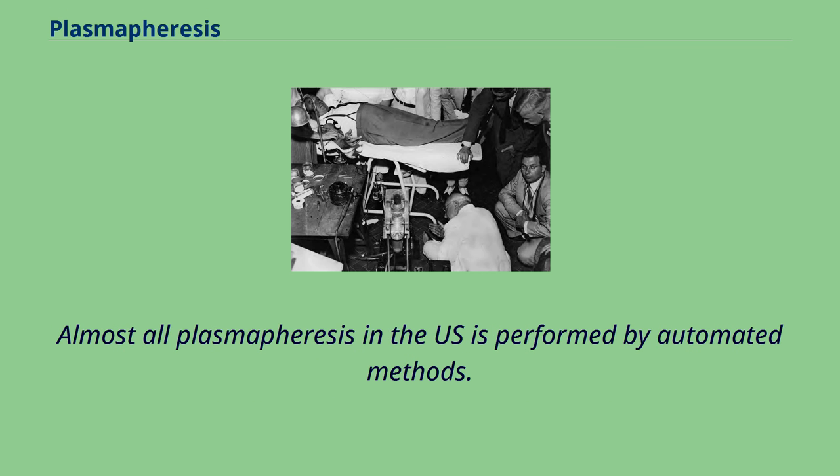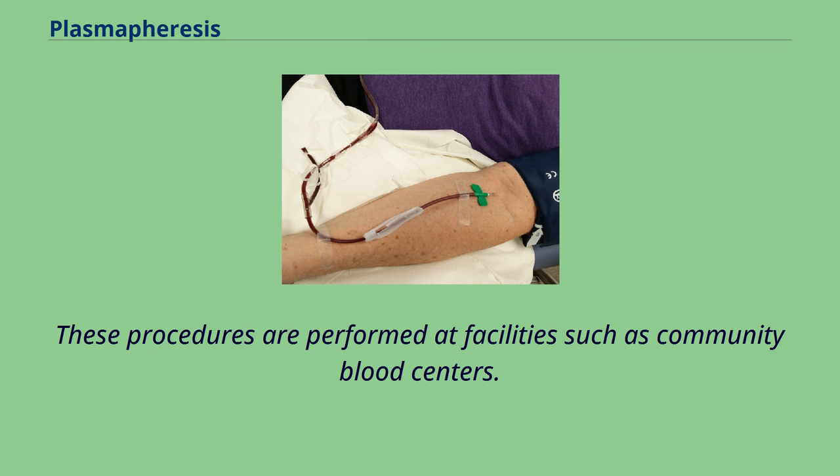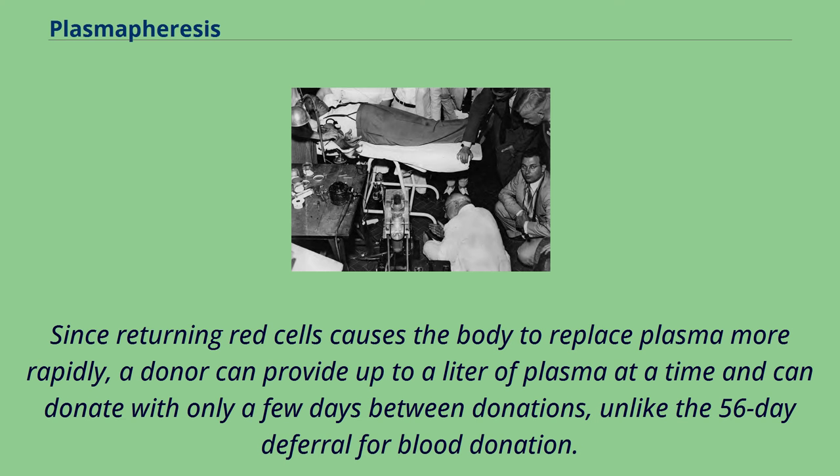Almost all plasmapheresis in the U.S. is performed by automated methods. In some cases, automated plasmapheresis is used to collect plasma products like fresh frozen plasma for direct transfusion purposes, often at the same time as plateletpheresis. These procedures are performed at facilities such as community blood centers. Since returning red cells causes the body to replace plasma more rapidly, a donor can provide up to a liter of plasma at a time and can donate with only a few days between donations, unlike the 56-day deferral for blood donation.